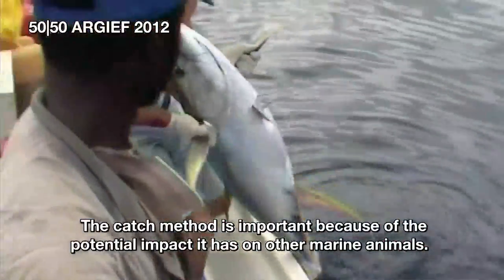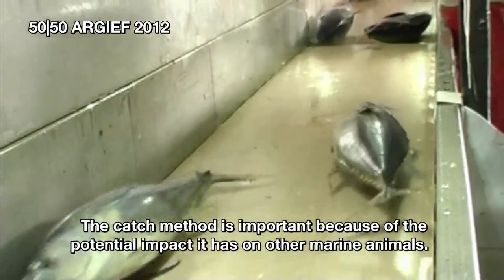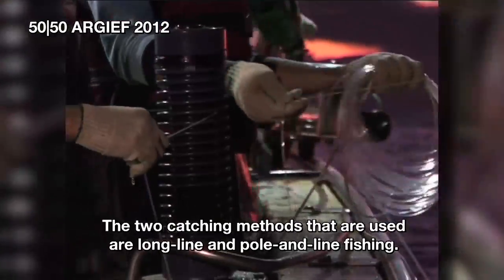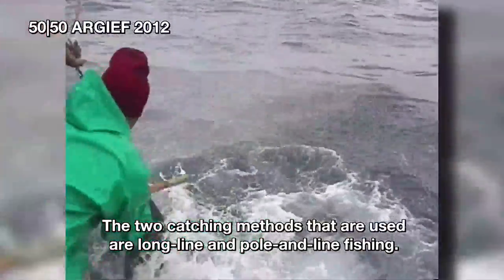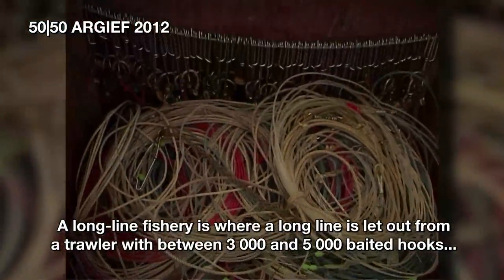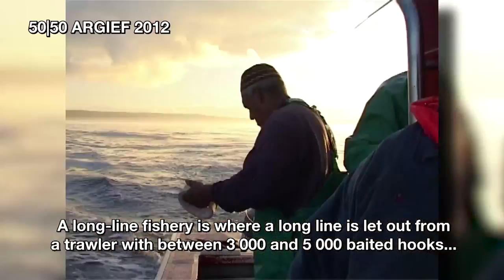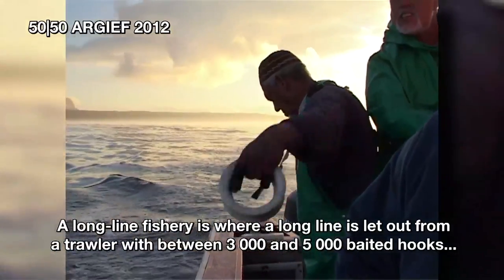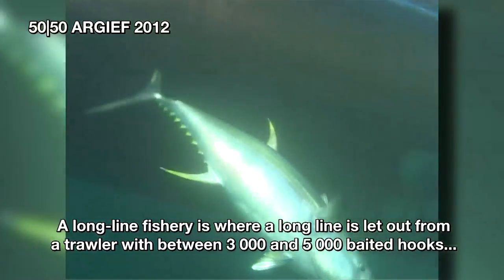The catch method is important because of the potential impact it has on other marine animals. The two catch methods that are used are long line and pole. With long line fishing, a long line behind the fishing trawler is created with three to five thousand different hooks, each one with bait.